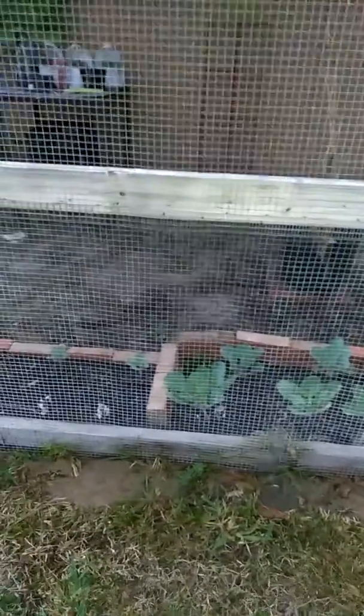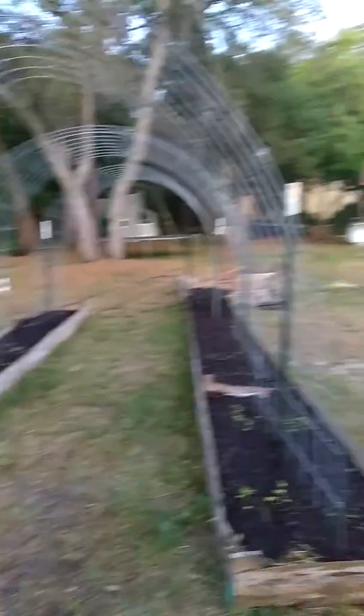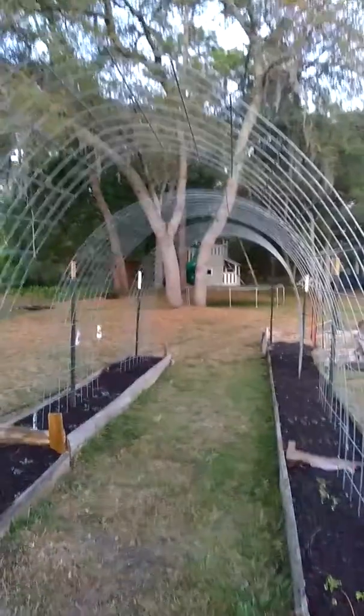Another couple days and we'll have that and that. And let me show you the cabbage — look at that beautiful cabbage. It's the end of March.